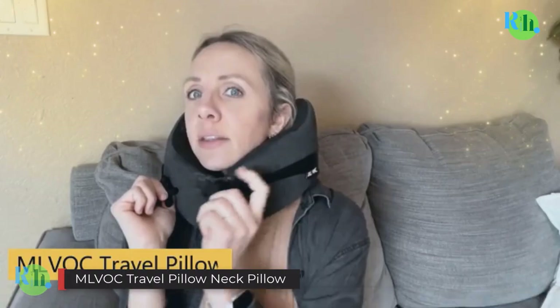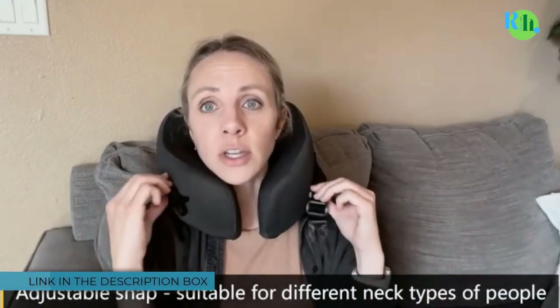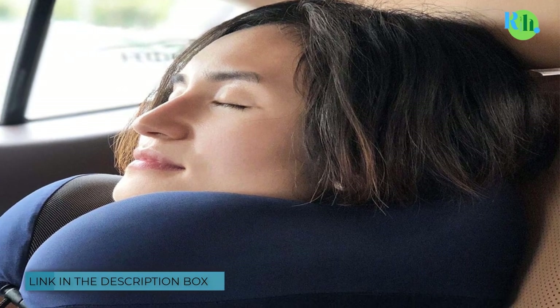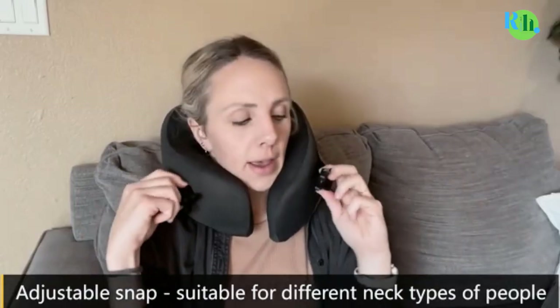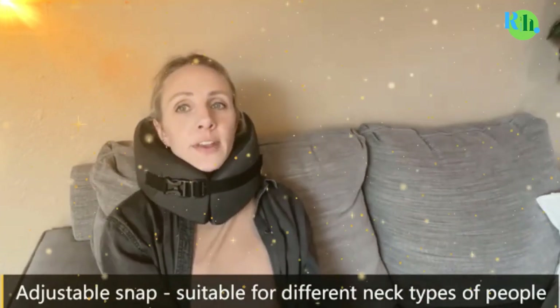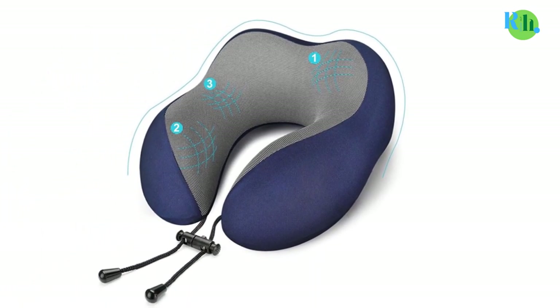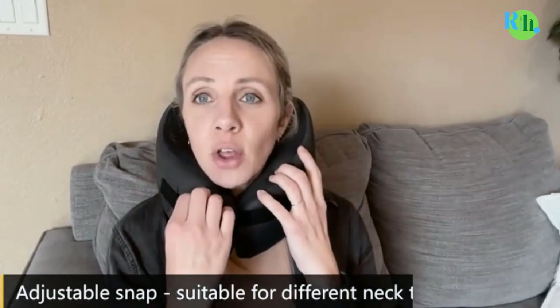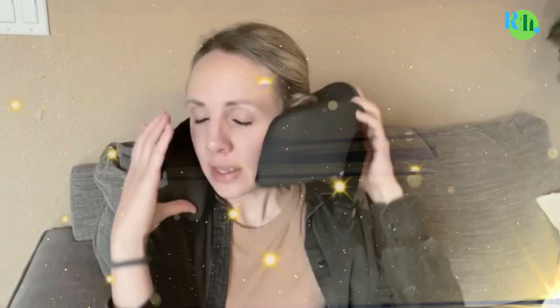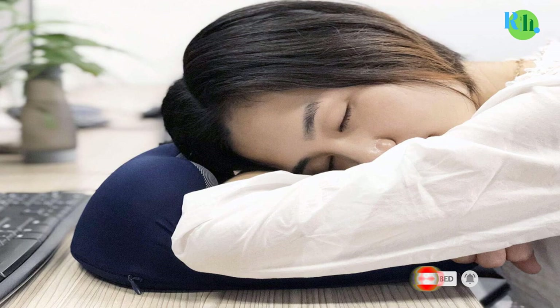MLVOC Travel Pillow Neck Pillow: The MLVOC Travel Pillow is a luxurious companion for your journeys. Crafted from 100% pure memory foam, it contours to your neck, head, and shoulders, providing unmatched comfort and support. Its ergonomic design keeps your head from nodding forward, ensuring a peaceful rest on planes, trains, or long car rides. The soft, breathable, and machine-washable cover enhances your comfort and hygiene. This compact and portable pillow comes with a travel bag, making it easy to carry anywhere.